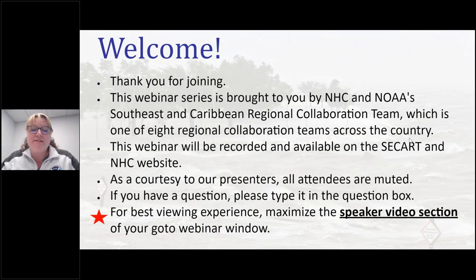We're going to go ahead and kick off the first 2022 NOAA hurricane webinar series. Welcome. If you've attended our series in the past, welcome back. And if this is your very first one, we're so glad that you're here with us today. I'm Meredith Cameron, National Coordinator for NOAA's Regional Collaboration Network. Today's webinar is sponsored by NOAA's National Hurricane Center and the Southeast and Caribbean Regional Collaboration Team, which we call CCART, which is one of NOAA's eight regional teams.